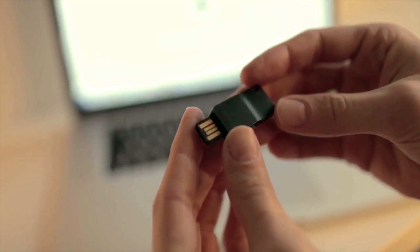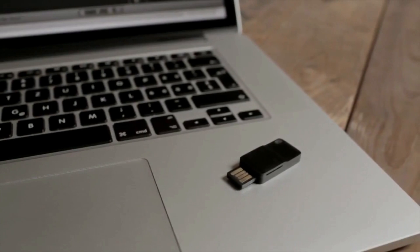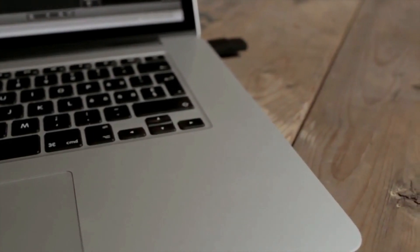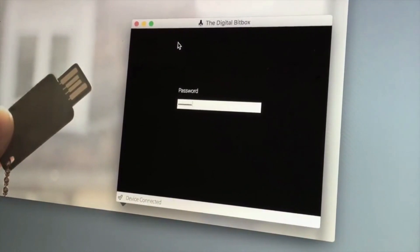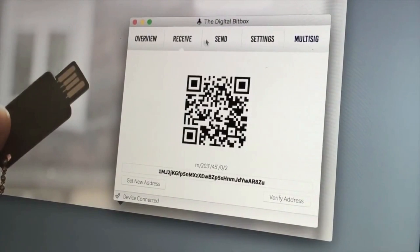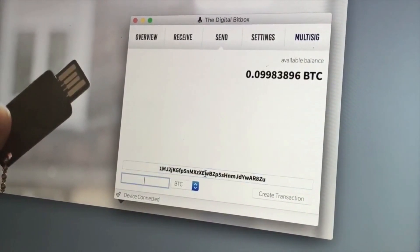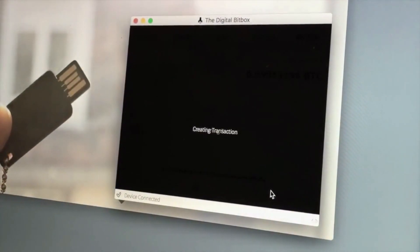Digital BitBox is a minimalist Bitcoin hardware wallet packed with security and privacy. Safely hold and spend your coins with peace of mind. The onboard microcontroller generates a wallet BIP32 using a high-quality hardware random number generator to create entropy. The onboard slot for a micro SD card allows offline backup and recovery, with no need to expose your wallet while typing on a keyboard or displaying recovery information on a screen, leaving it susceptible to theft by key logging, screen captures, and cameras.